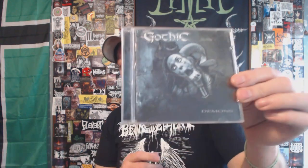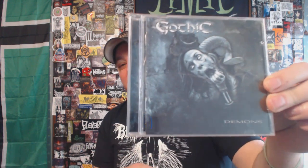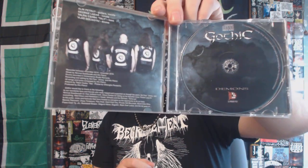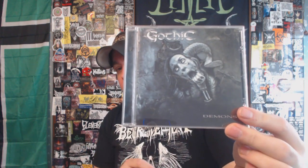Next up, this is a band out of Romania. This is Gothic with 'Demons.' It's listed as death-doom and I can see that genre tag fitting, but there are some goth metal moments going on in this as well. I was really into this when it came out — I think around 2016 or 2017. I believe this was the last full-length that this band has put out. I just haven't returned to it like I thought I would. It is a pretty solid slab of deathy-doom-gothic metal, but it can be abrasive at times too.